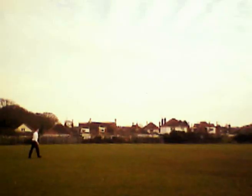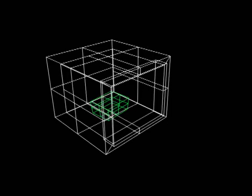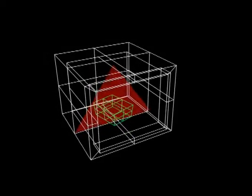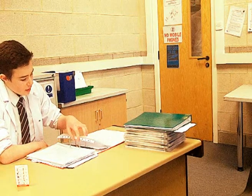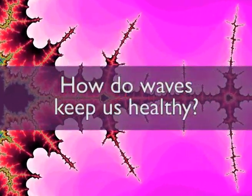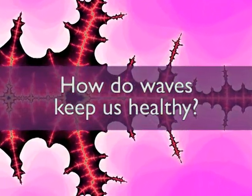Welcome to another module of Science with TTC. Today we're going to look at how science keeps us healthy — not any particular science, one that you may not even expect, and keeps us healthy every day. It helps us avoid being infected. It helps doctors analyse damage in your body. We are going to be looking at waves, and how they keep us healthy.